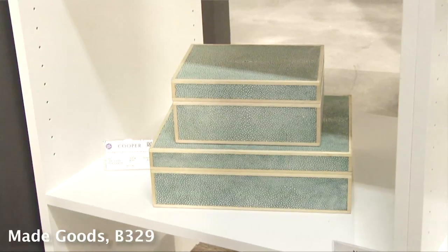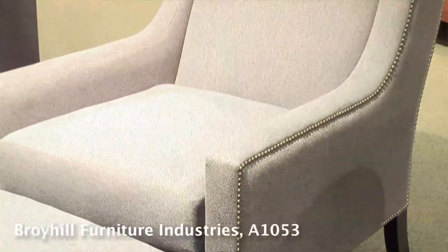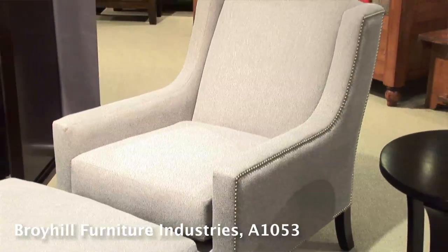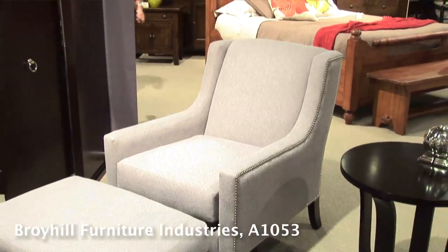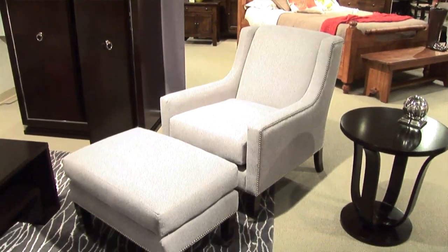Navy blues and geometric patterns bridge coastal and modern styles. The result is a more masculine mood that suits, among other spaces, the master suite. This upholstered pinstripe chair from Broyhill by designer Brian Gluckstein is an affordable, art deco-inspired option with contemporary elements.